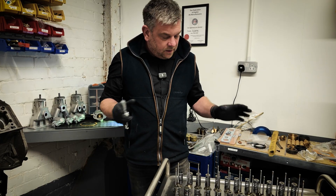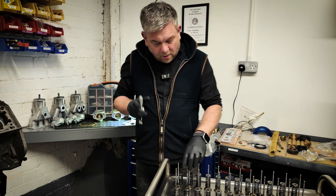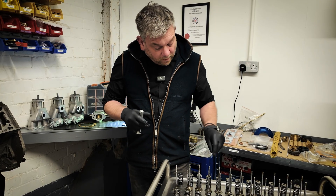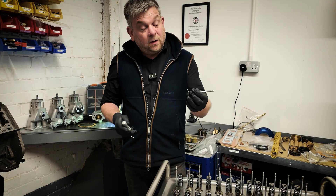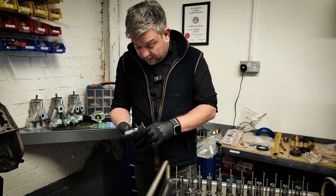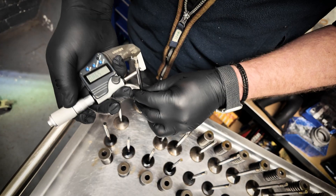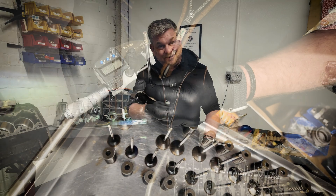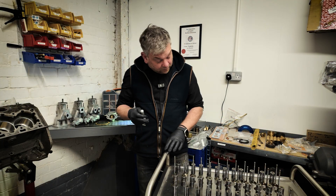We're going to inspect the valves. The way we inspect the valves and guides is we go through and measure every single valve stem — we measure at the top, the middle, and the bottom, and we check for any deviation in size.